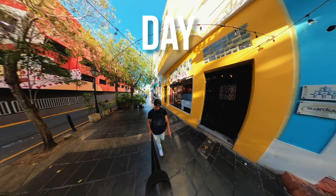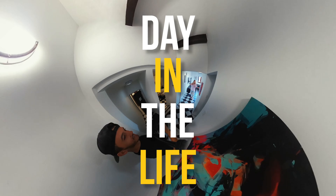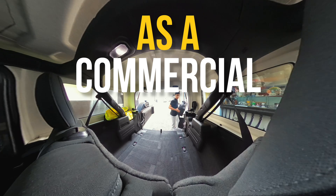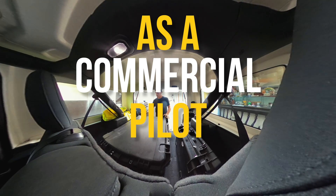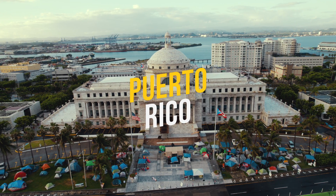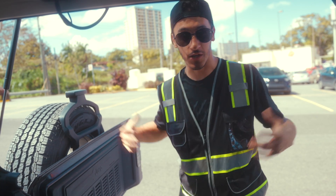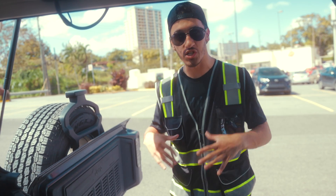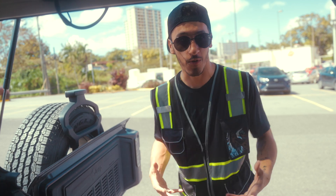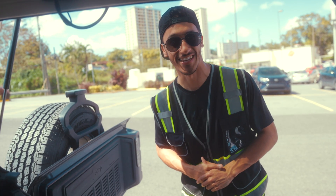Welcome to Puerto Rico! I'm going to bring you along for a day of my life as a commercial pilot, showing you what I do, how I do it, and some of the things that go into the kinds of data that I capture for my clients. So let's get into this video!